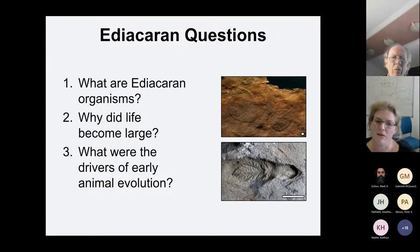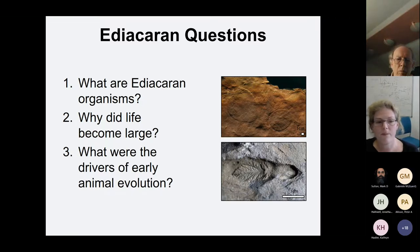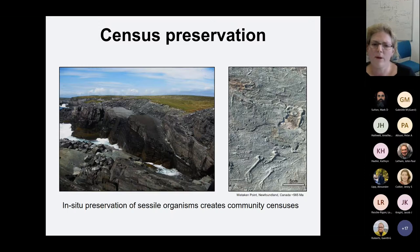Because these Ediacaran fossils lack clear analogues with anything alive today or elsewhere in the fossil record, there's a lot of uncertainty and fundamental questions that remain. What are Ediacaran organisms? Why did life become large when it did? And what were the drivers of early animal evolution? I'm going to be talking to you today about how my work has addressed various aspects of these questions.